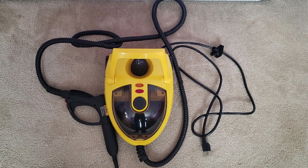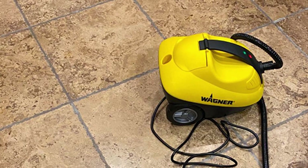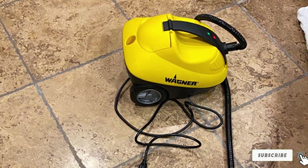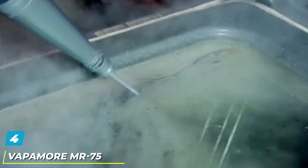Steam output can be extended further by judicious releases using the trigger. The tank does need to be refilled more often than the largest units with big tanks. Wagner's 915 has its issues in terms of monitoring remaining water levels, but is otherwise great for tidying up stained tile floors and messy counters.